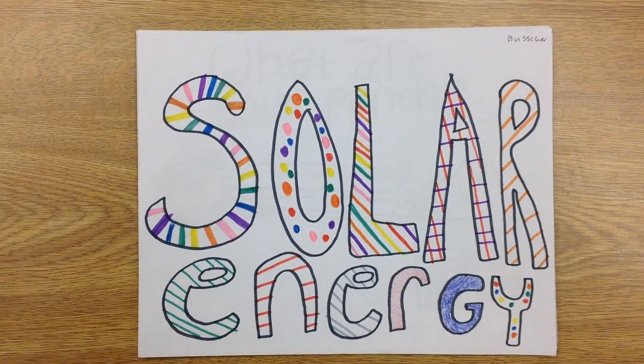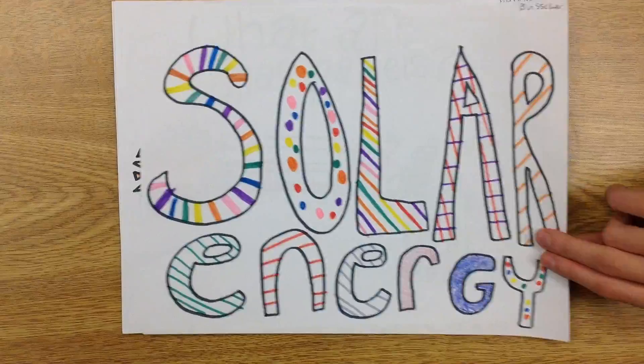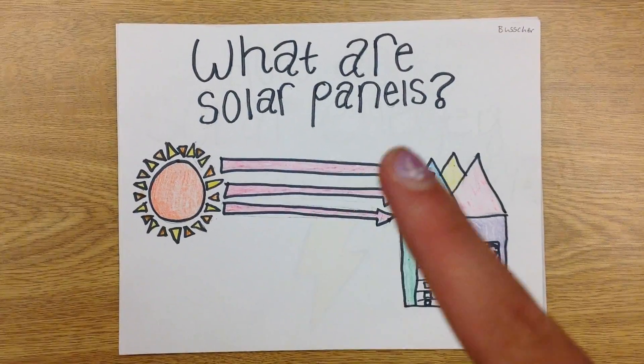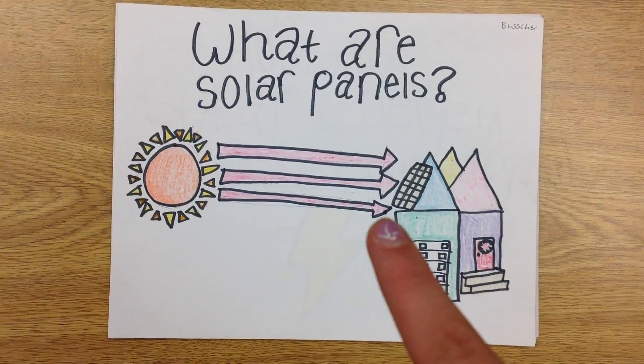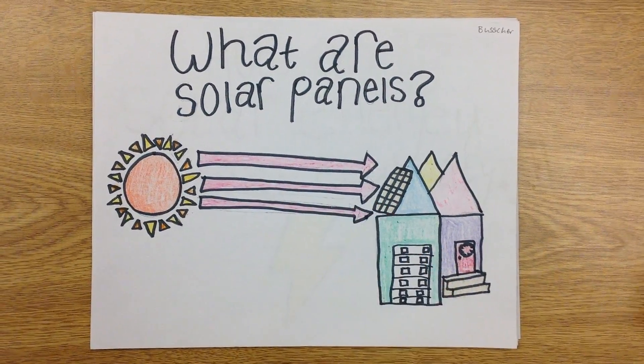Solar Energy by Jocelyn Busker and Ethan Ward. Solar panels are designed to absorb the sun's rays to turn it into electricity.